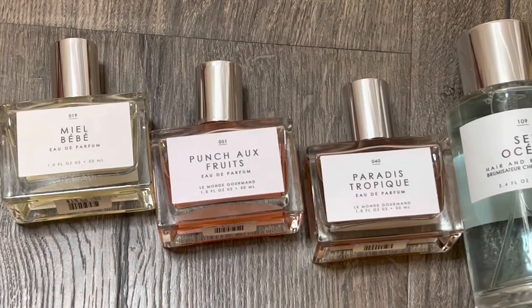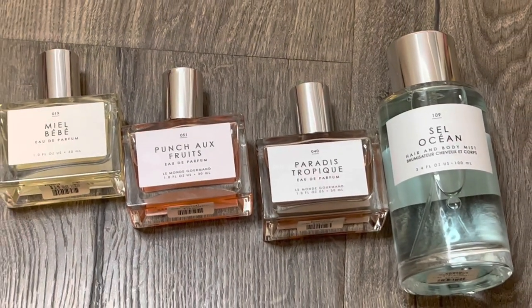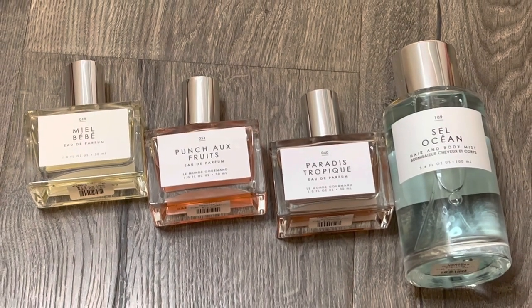I definitely recommend trying some Le Monde Gourmand scents if you haven't yet. Thank you so much for watching — I hope that you'll subscribe and I will see you all in my next video.